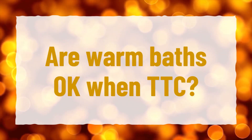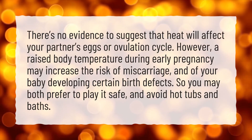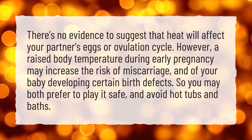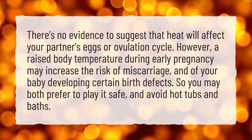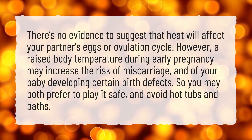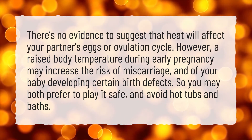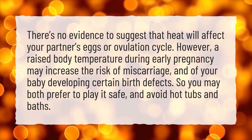Are warm baths okay when trying to conceive? There's no evidence to suggest that heat will affect your partner's eggs or ovulation cycle. However, a raised body temperature during early pregnancy may increase the risk of miscarriage and of your baby developing certain birth defects. So you may both prefer to play it safe and avoid hot tubs and baths.